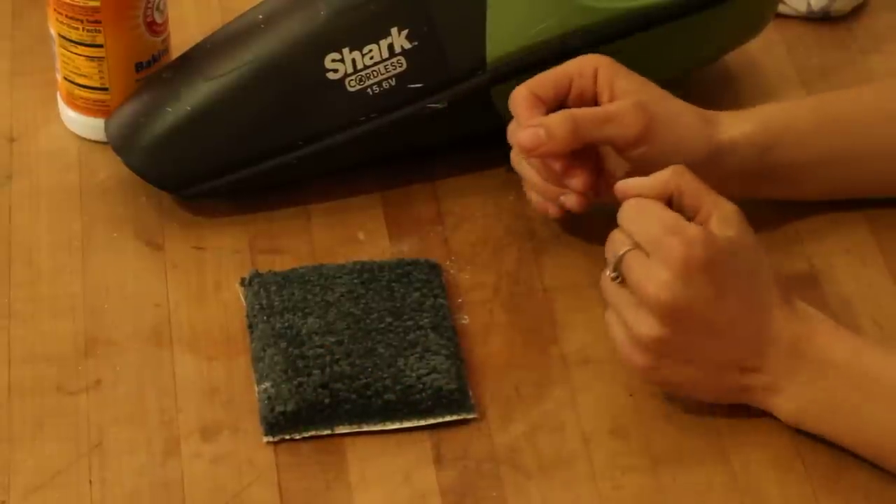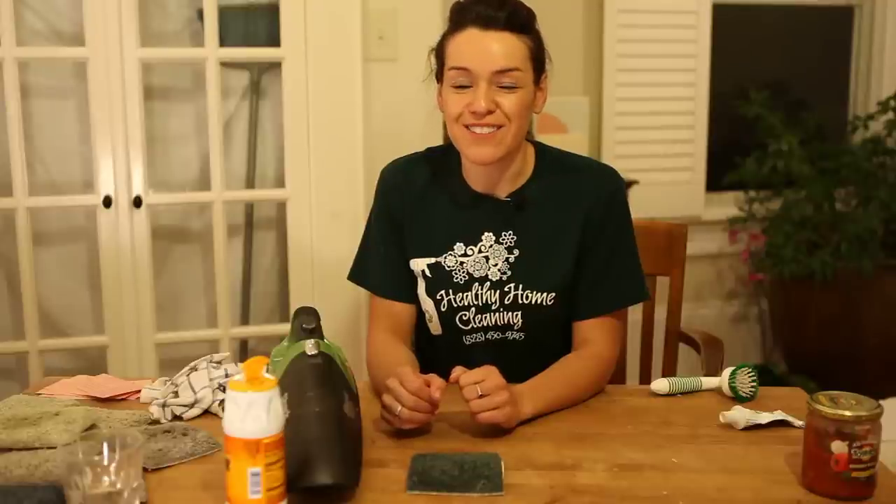So once we're finished, we've got carpet that smells fresh — all that perfume smell is gone. This is Joanna Cahill from Healthy Home Cleaning, and I want to thank you for watching How to Remove Perfume Smells from Your Carpet.